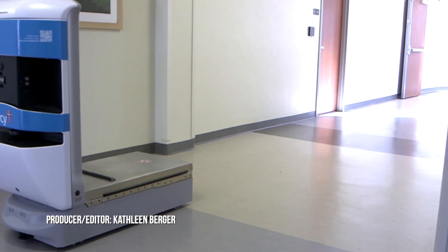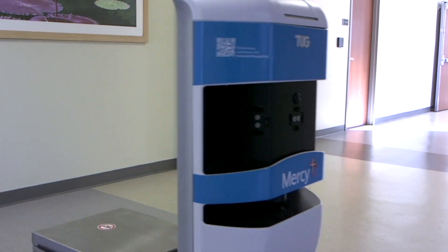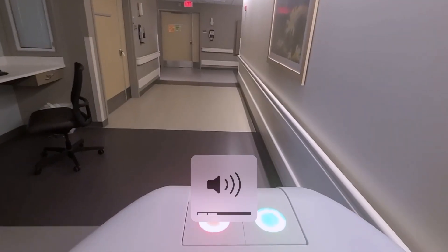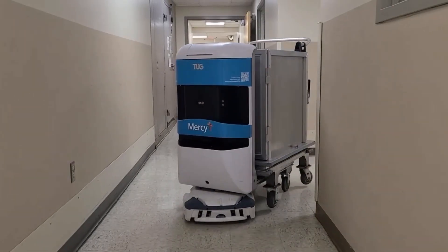Mercy Hospital St. Louis has some high-tech help. Co-workers really see the robots as part of their team. There are 24 robots, mobile and autonomous, each one on a different floor and given a name of its own.